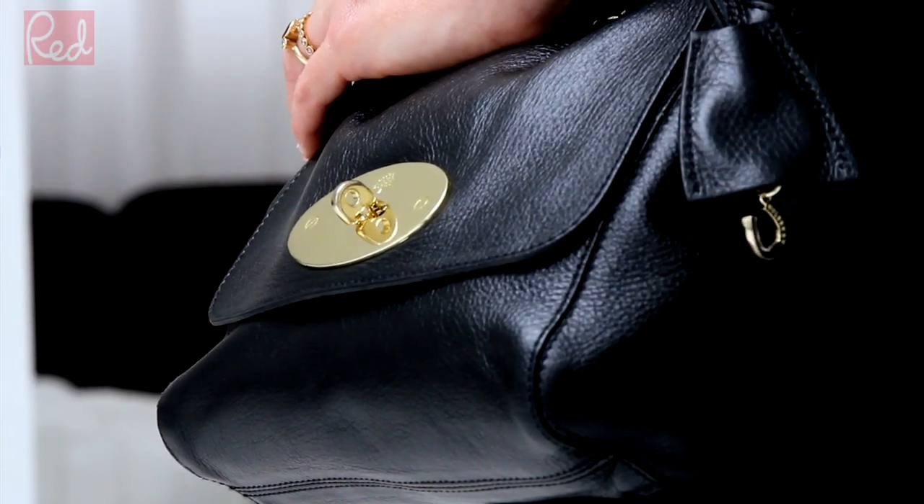My must-have it bag this season is the Mulberry Lily. Mini bags are a key trend in accessories this season and it's a great alternative to a clutch.